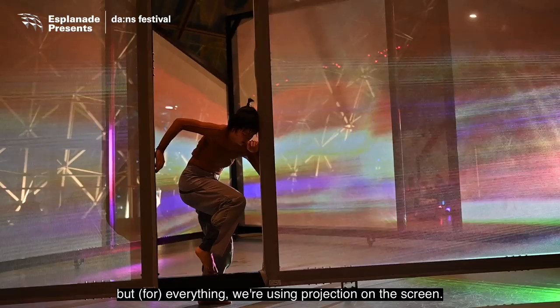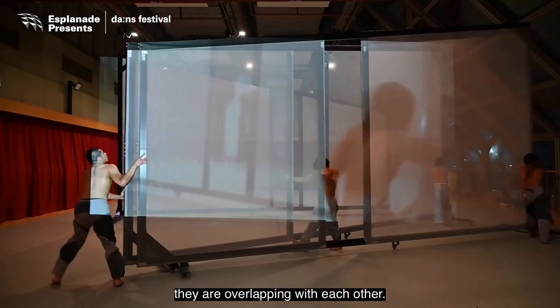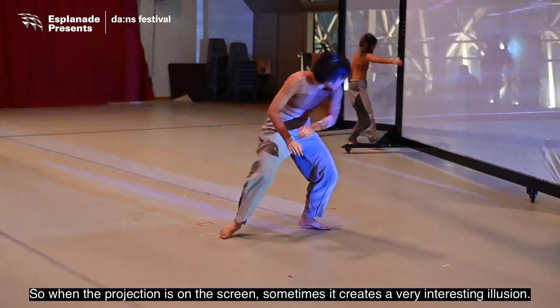The moving set is also able to represent this no-boundary concept. The screen and the dancer and the audience, and also the shadow of the dancer, they are overlapping with each other, so when the projection is on the screen, sometimes it creates a very interesting illusion.